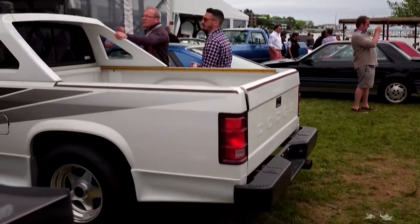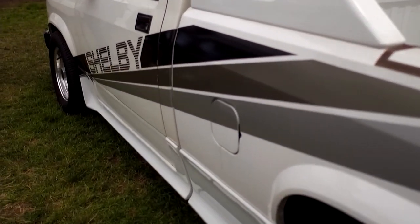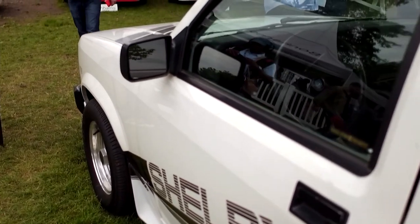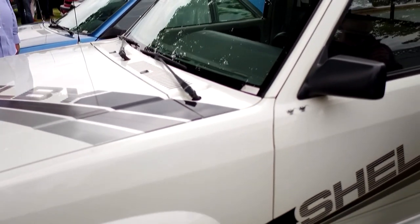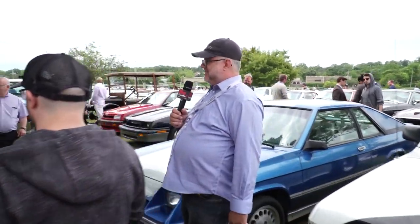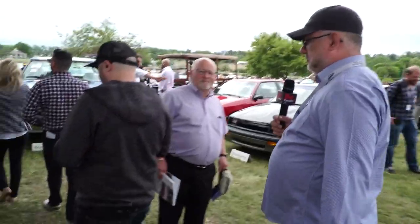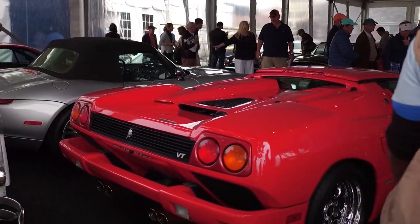Here's something interesting — this is a Dodge Shelby Dakota prototype from 1988, expected to go for 10 to 15 thousand. It kind of looks like it was meant to compete with... not the Typhoon, but the pickup version — the Syclone. Those cars had the turbo 4.3 V6 which was incredible. This is just a regular 318 with 200 horsepower. You don't see many Syclones or Typhoons anymore — there weren't that many made to begin with.